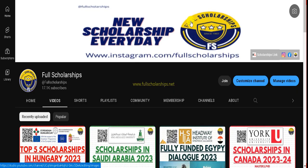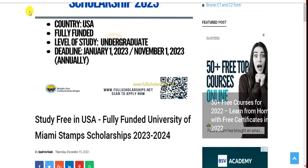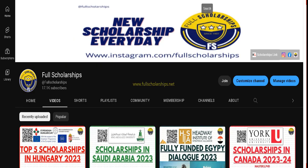Please subscribe to our YouTube channel for scholarships and follow us on Instagram as well. The link for this University of Miami scholarship will be given in the YouTube video description.